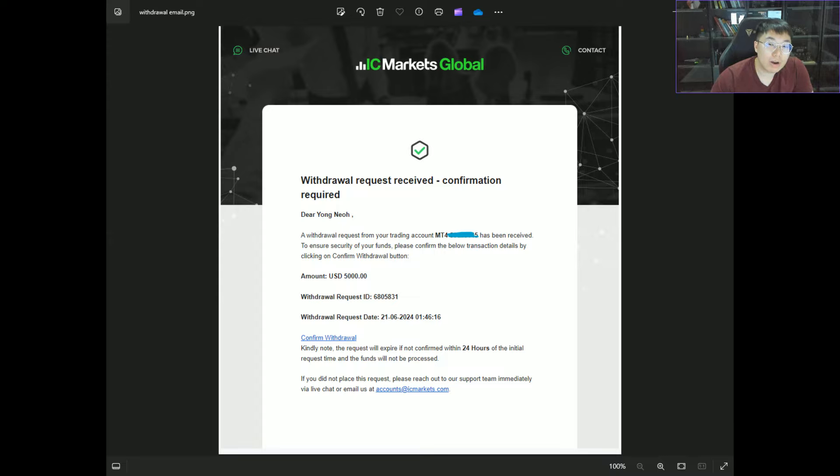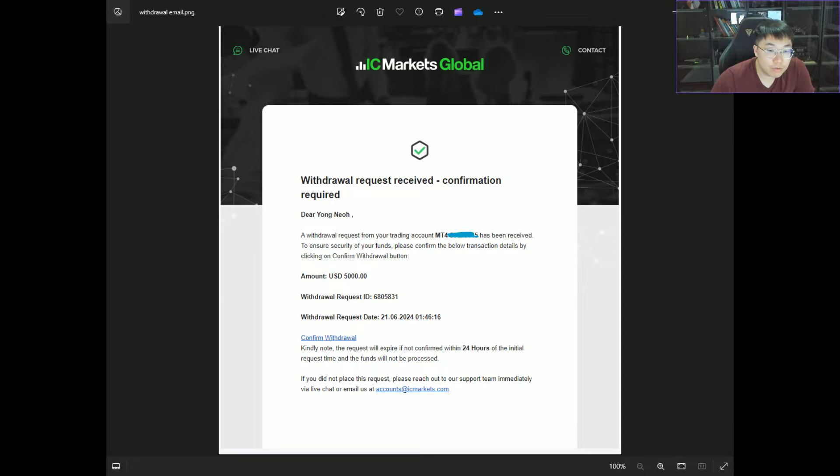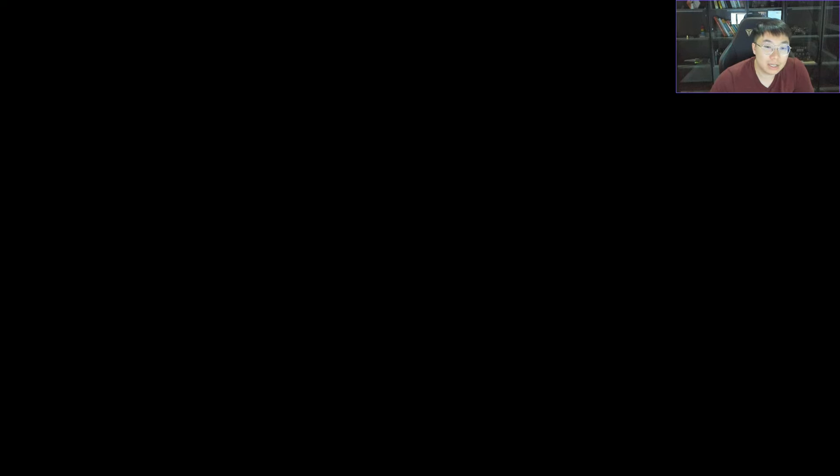Some of you ask why I don't show the full desktop MT4. It's because I don't edit my videos — all my videos are raw — and if I do that, you can all see my account number. I don't want that because some of you will try to crack my password. To show another proof, this is an MT4 capture showing IC Markets Live account balance sitting at $17,123.